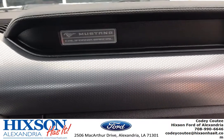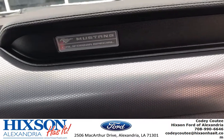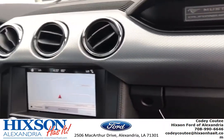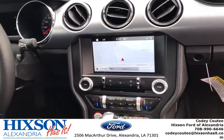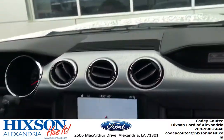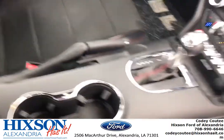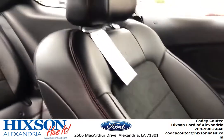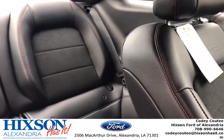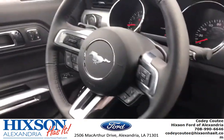And look at that decal. I've got to tell you, it's the Mustang California Special. This is a very, very unique car. You will not see many of these on the road. Look at that red detailing — the red stitching in this leather is absolutely beautiful.